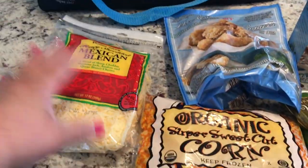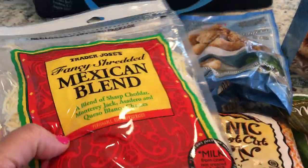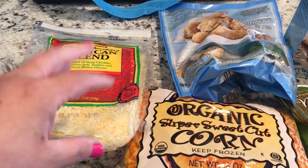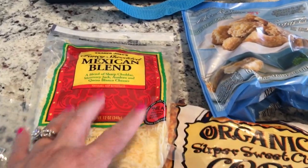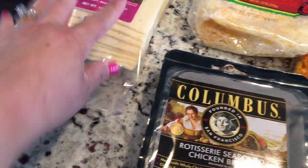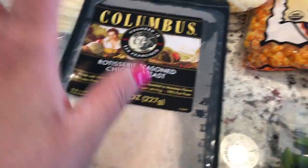You know I used to always buy Sargento and I didn't think there was a difference, but this Mexican blend is so good — it's kind of creamy. So try that if you haven't. I also got the Havarti cheese and the rotisserie seasoned chicken breast — that's the only lunch meat I purchased.